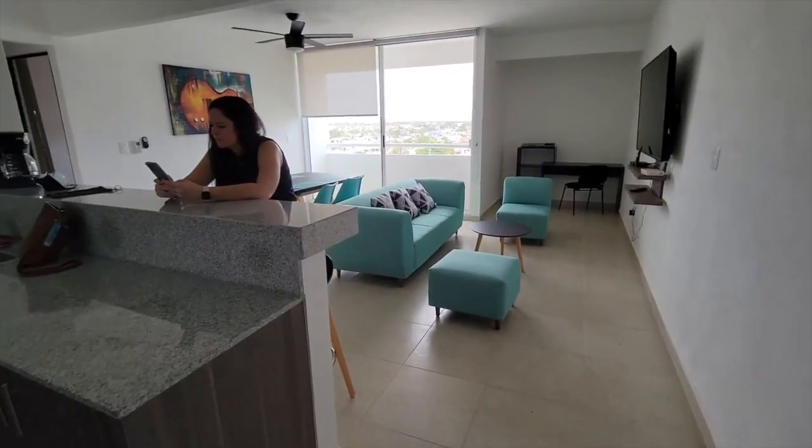Our first time sitting by the pool. Day number 3. Day number 5. So we'll show you guys a little tour. This is our apartment.